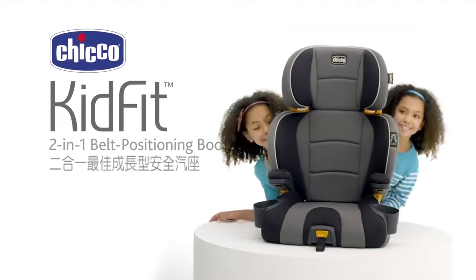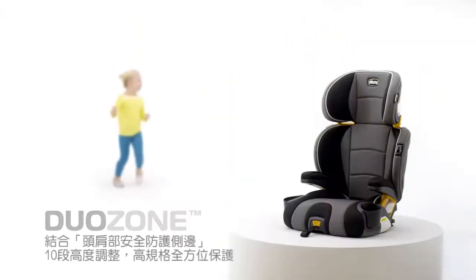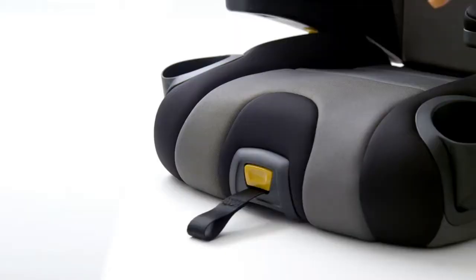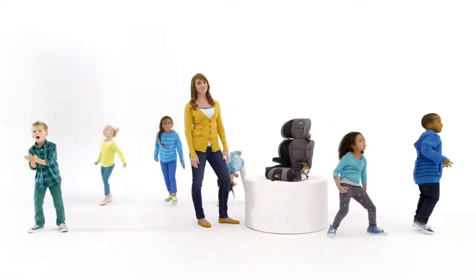The KidFit from Kiko. Innovative features like DuoZone that adjust to protect your child's head and shoulders, SuperSinge that helps keep the seat in place, and ErgoBoost that offers an ergonomic seat with extra padding. You'll quickly understand why kids are so crazy for KidFit.